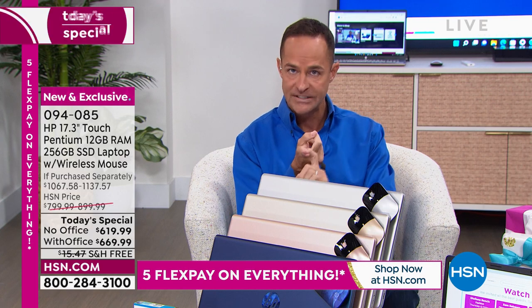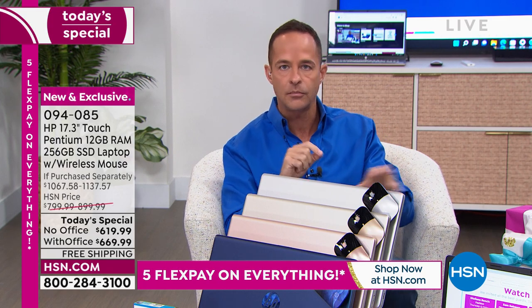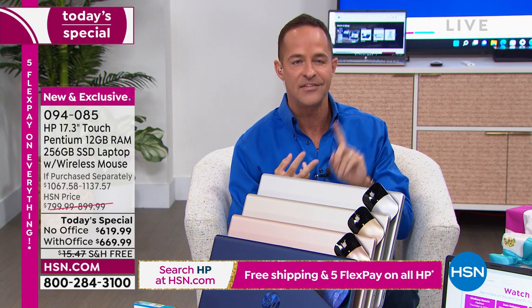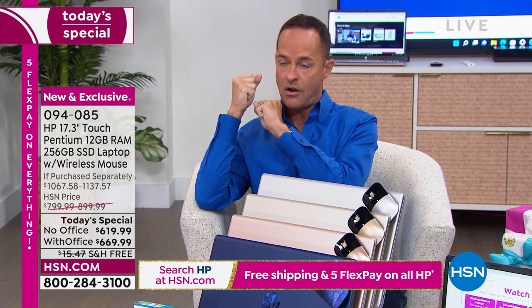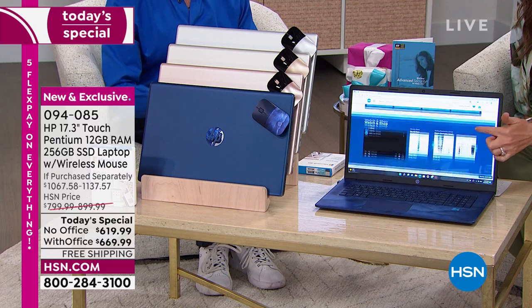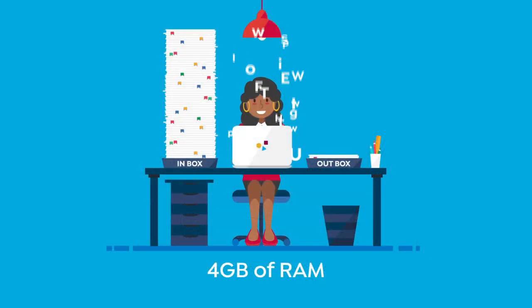RAM really allows for two things: multitasking quickly — so if you have lots of things open, documents, a video, surfing the web, music playing — it won't slow this computer down. RAM is incredibly important for multitasking, and even more importantly, it's incredibly important for speed online. With high-speed internet, you've got all this information coming into your computer at once. It's sort of like trying to take a sip out of a fire hose. If your computer doesn't have enough RAM, it can't organize it well — that's when you start buffering, when your video doesn't start playing right.